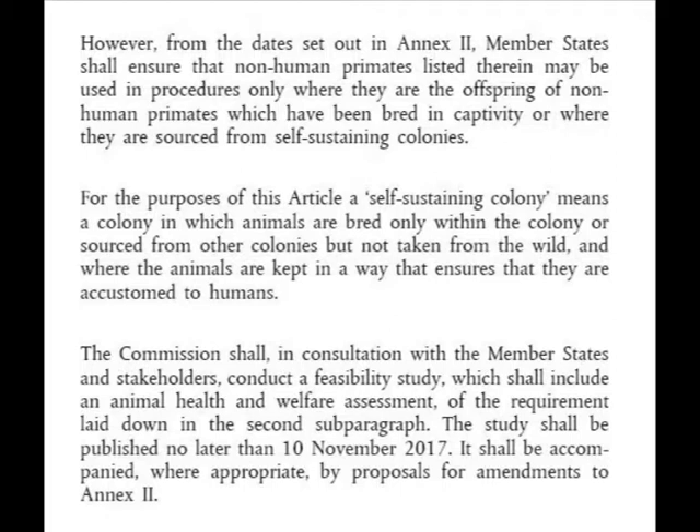For the purposes of this article, a self-sustaining colony means a colony in which animals are bred only within the colony, or sourced from other colonies but not taken from the wild, and where the animals are kept in a way that ensures they are accustomed to humans.